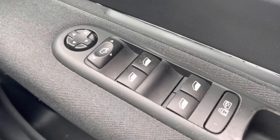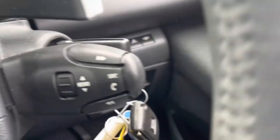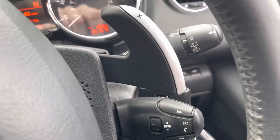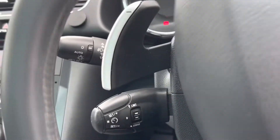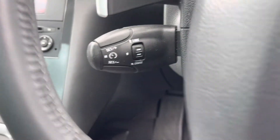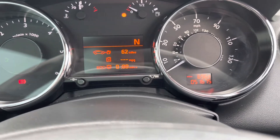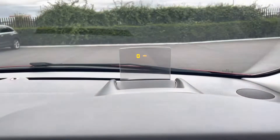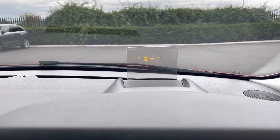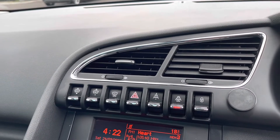Starting off on the right-hand side, you've got your four electric windows and wing mirror controls. You also have two full-size keys just behind the audio controls. There are flappy paddles for manual gear changing, and you've also got cruise control and a speed limiter, making those longer motorway journeys a lot more relaxing. In the middle you'll find your dials with trip information, and your exact miles per hour on the heads-up display, which can be controlled by these buttons here.